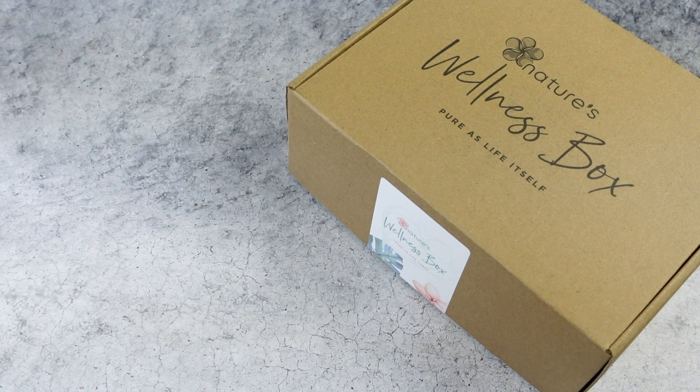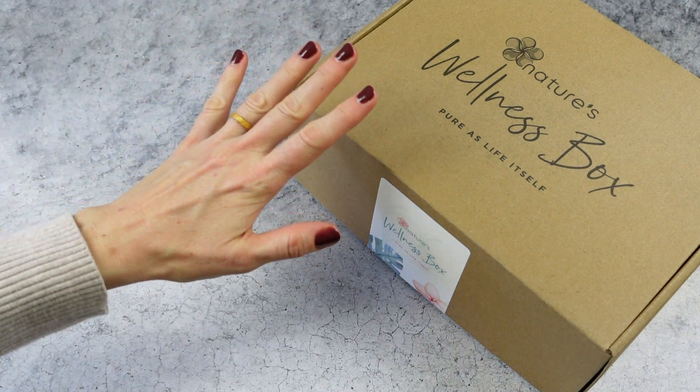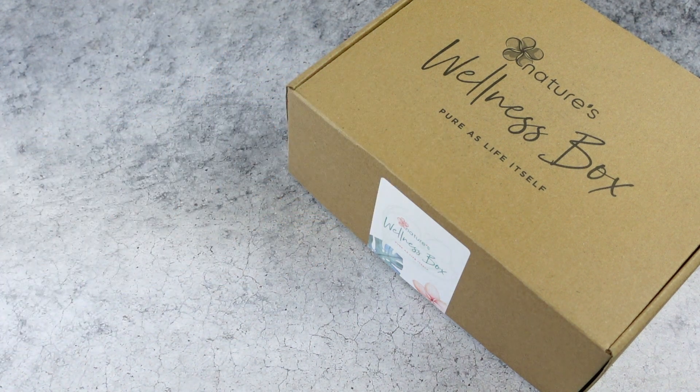Hi everyone, welcome back to my channel. I'm Sarah from Year of Boxes. Today we're having a look at the November 2020 Nature's Wellness Box. I've really been enjoying it — I think I've unboxed it maybe three or four times for you guys, maybe more than that, at least four.